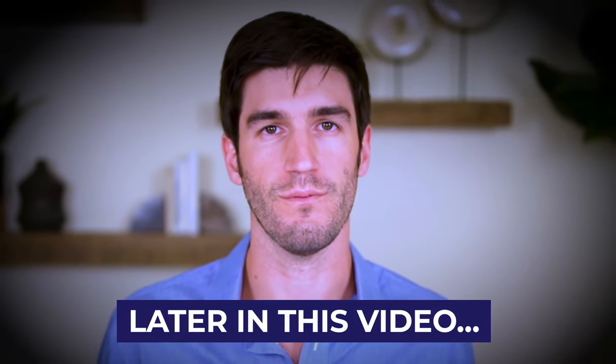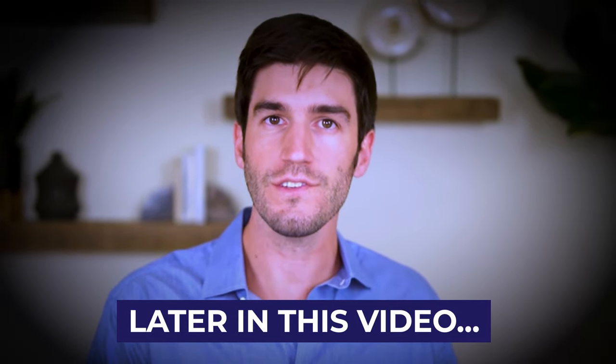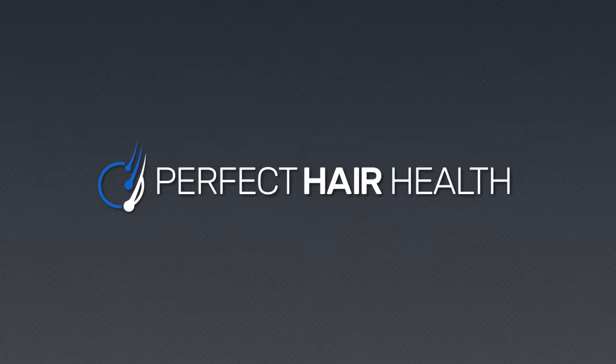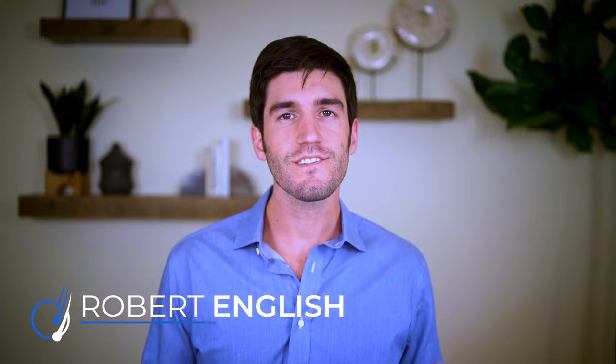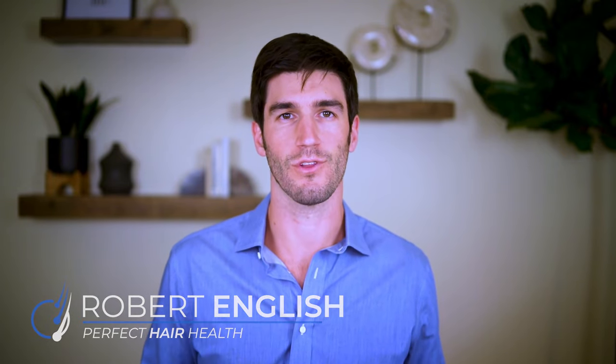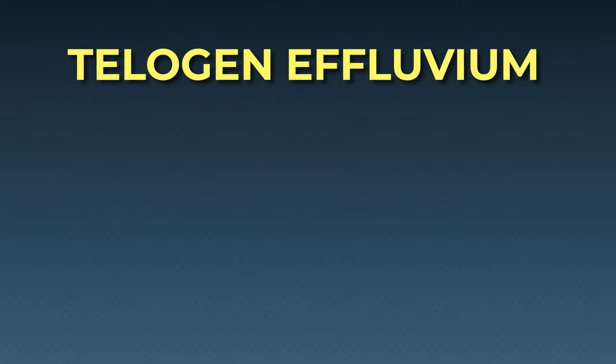We really need to think of telogen effluvium on a wide spectrum. Its causes range, as does its severity. This is Rob from Perfect Hair Health, and in this video we're going to be diving into one of the world's most common hair loss disorders: telogen effluvium.